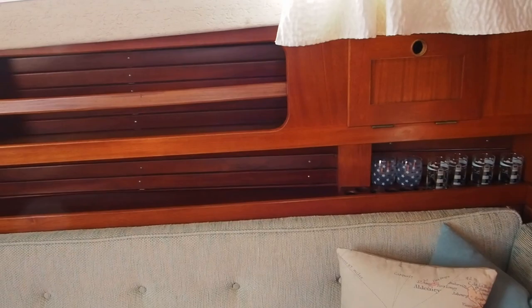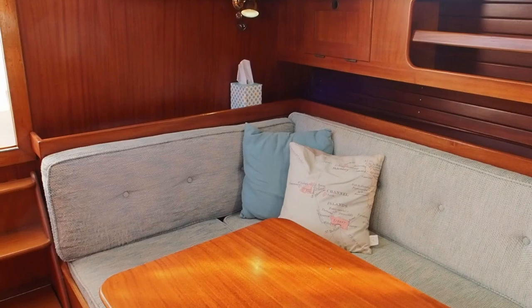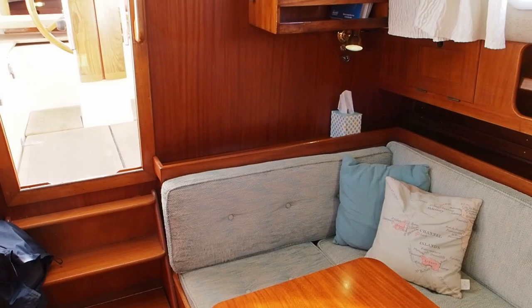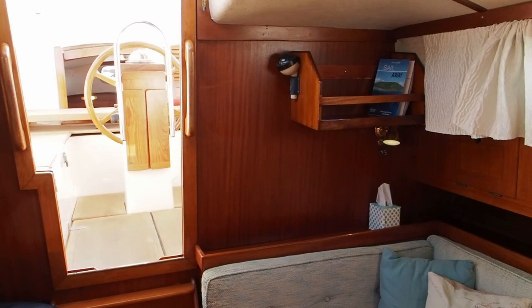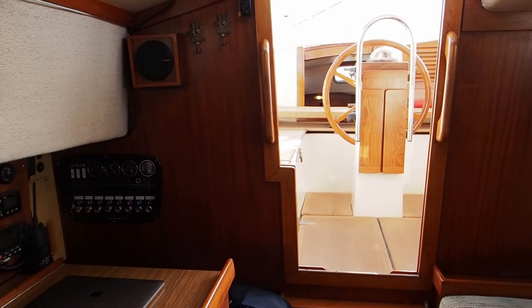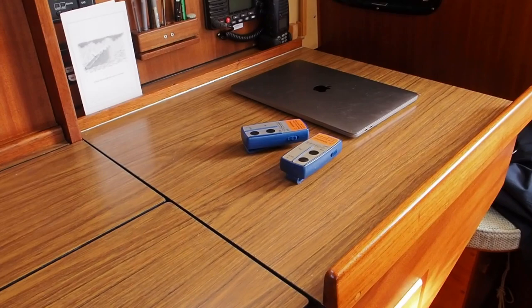To port we have the saloon seating and table. The owner tells me he actually came to the boat quite a lot to work, because it's such a comfortable and pleasant place — bring your laptop and it's a nice environment. Looking back through the cockpit you can see into the aft cabin, and here we have the chart table. Those are the remotes for the anchor windlass windows, so you can raise and lower the anchor from the cockpit.